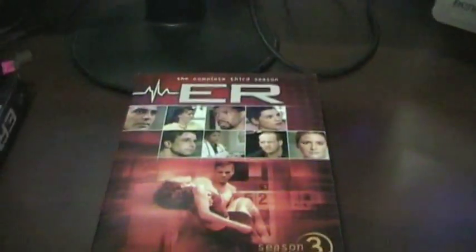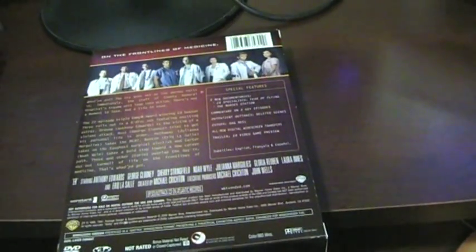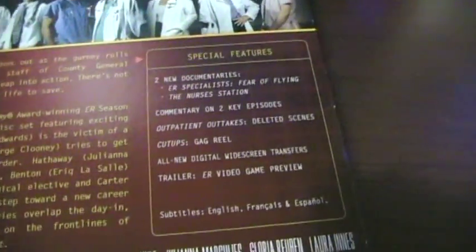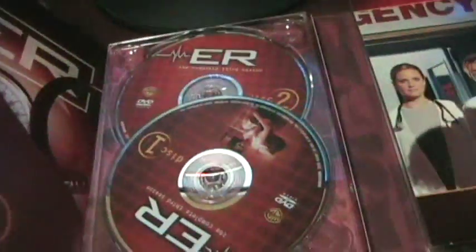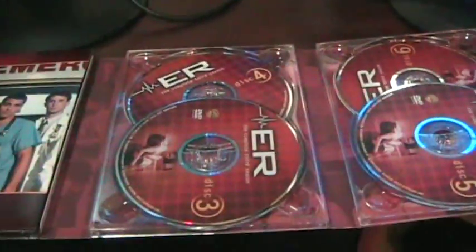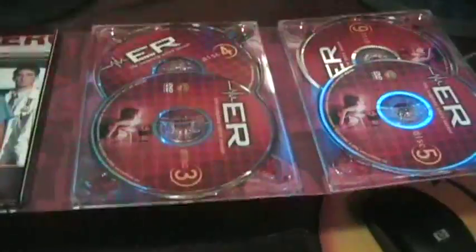Here we have the complete third season, 1996 through 1997. I believe these are still available, though I think they have them in smaller cases now — these were the original releases. As usual, two documentaries. With this season they had stopped using the flipper discs — thank God. Usually what I find with flipper discs, most sets that I have with them, you always have at least one disc that seems to be defective, just a quality control issue. Probably one of the many reasons why they've stopped using them.